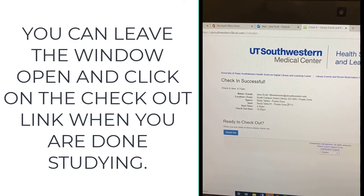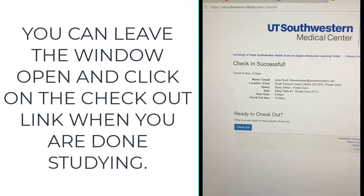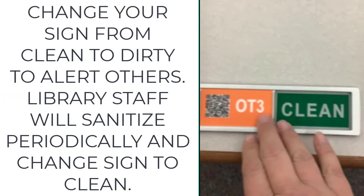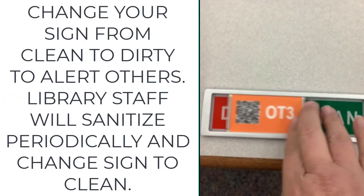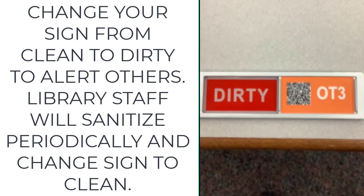You are successful. You can leave the window open and click on the checkout link when you are done studying. Change your sign from clean to dirty to alert others. Library staff will sanitize periodically and change the sign back to clean.